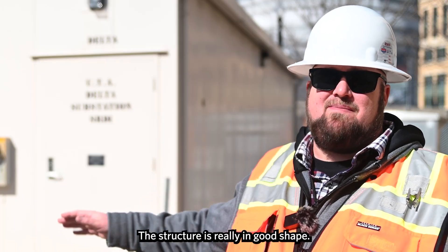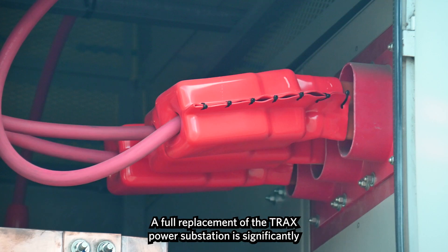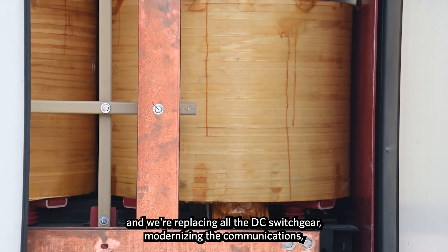The structure is really in good shape — we really just needed to upgrade the major components inside. A full replacement of the traction power substation is significantly more expensive, so we're keeping the original buildings in place and replacing all the DC switchgear.